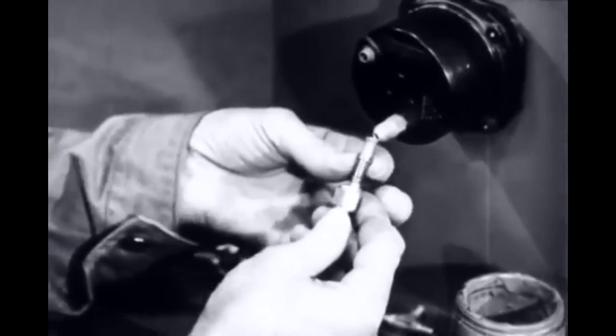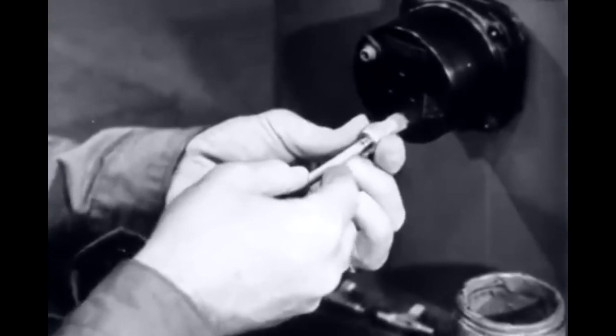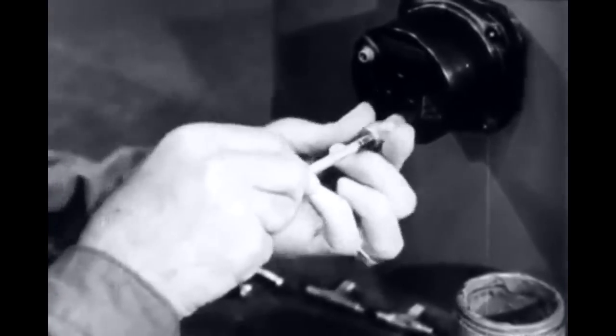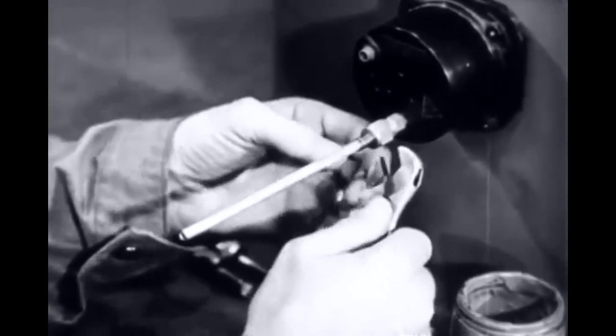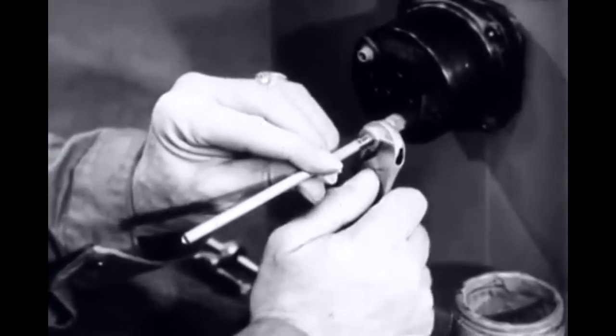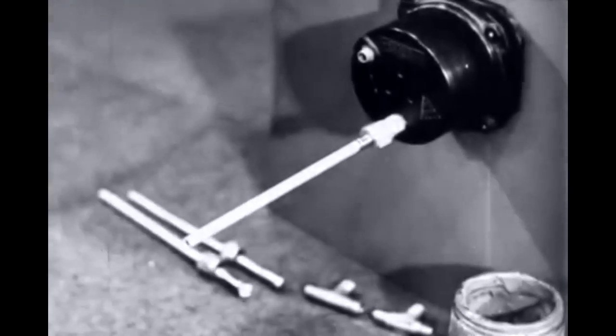The same procedure holds true for attaching the tubing. Turn the cone union nut until it's tight, then use the wrench to draw it up just a bit more.